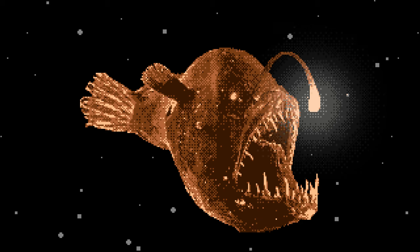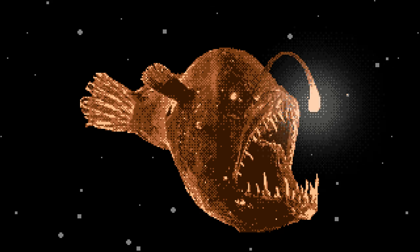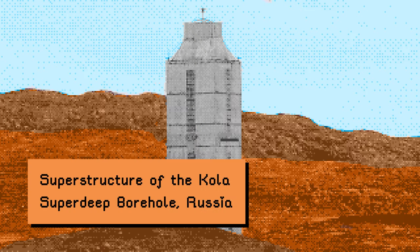In 2012, film director James Cameron became the first person to travel solo to the deepest part of the trench. And yet, humans have dug much deeper than the Marianas Trench. Over the course of 24 years, the Soviet Union attempted to dig through the Earth's crust, making it to 7.5 miles with the Kola Superdeep Borehole.